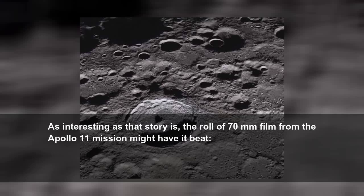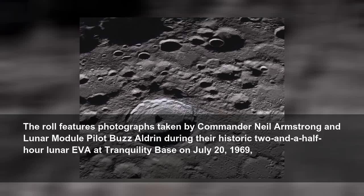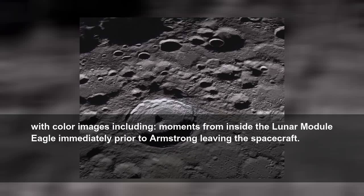As interesting as that story is, the roll of 70mm film from the Apollo 11 mission might have it beat. It is an extremely rare second-generation 70mm positive film roll from Magazine S of the Apollo 11 Hasselblad camera, containing 126 of the most iconic images from the first lunar landing mission. The roll features photographs taken by Commander Neil Armstrong and Lunar Module Pilot Buzz Aldrin during their historic two-and-a-half-hour lunar EVA at Tranquility Base on July 20, 1969, with color images including moments from inside the lunar module Eagle immediately prior to Armstrong leaving the spacecraft.